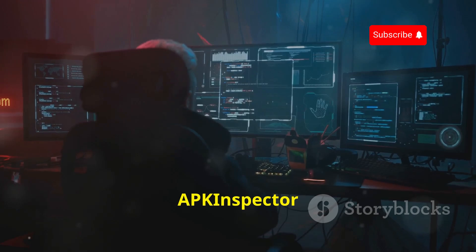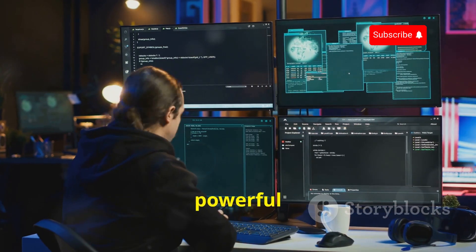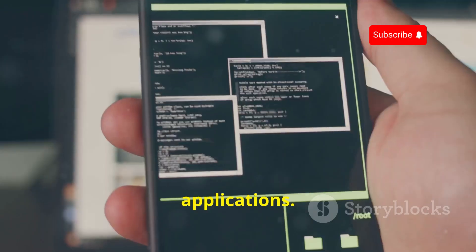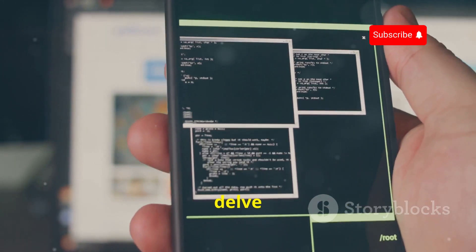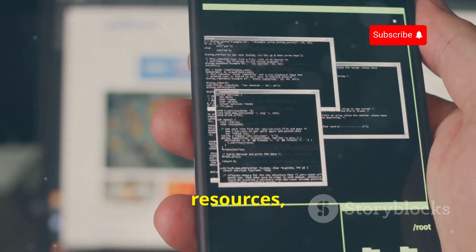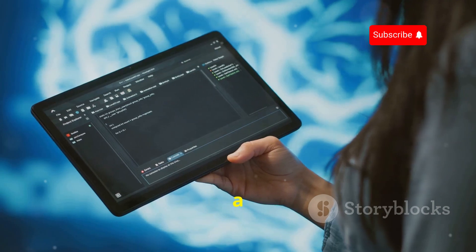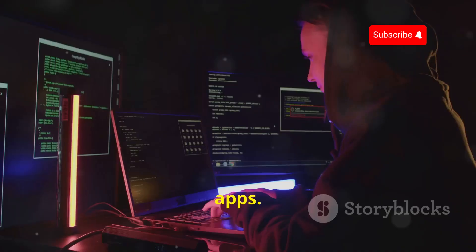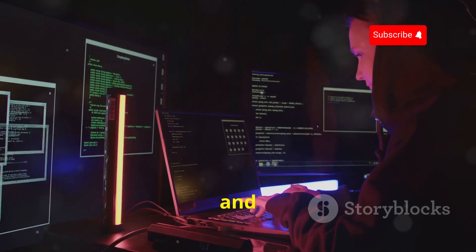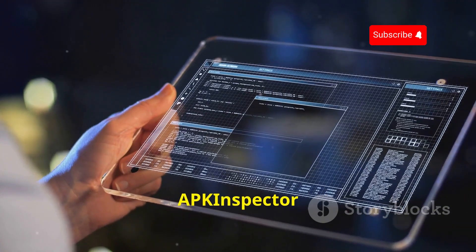App Inspector is a powerful tool for analyzing and reverse engineering Android applications. This open-source app allows you to delve into the inner workings of APK files, revealing the code, resources, and other components that make up an app. Think of it as a digital dissecting kit for Android apps — you can peel back the layers of an APK, examining its structure and identifying potential security vulnerabilities.